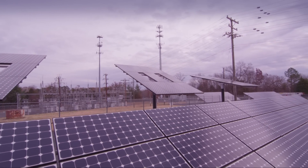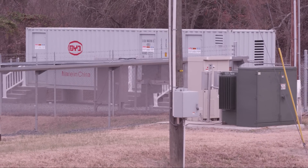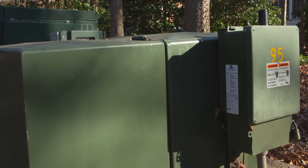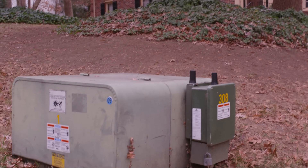The smart grid tackles the peak demand problem by adding local power sources, including solar panels and batteries at the substation. Batteries are also located at the transformers along with wireless communication nodes, which provide local intelligence between the grid and the house.